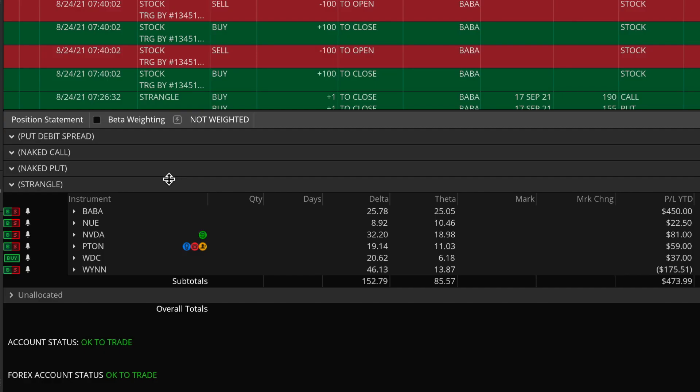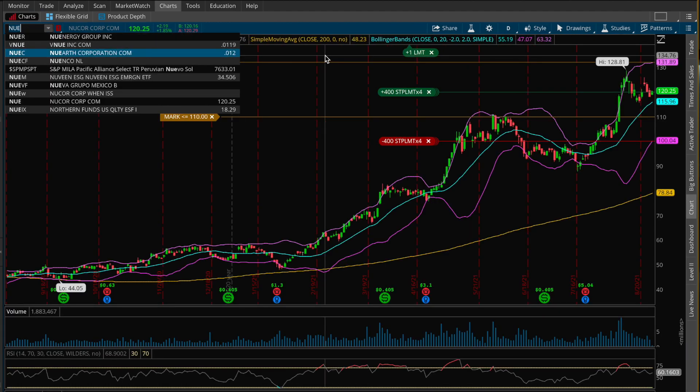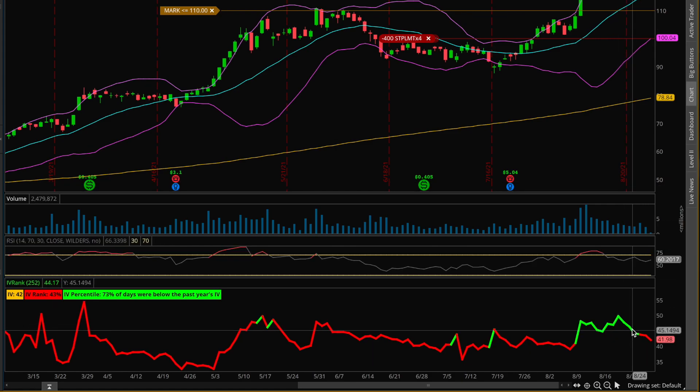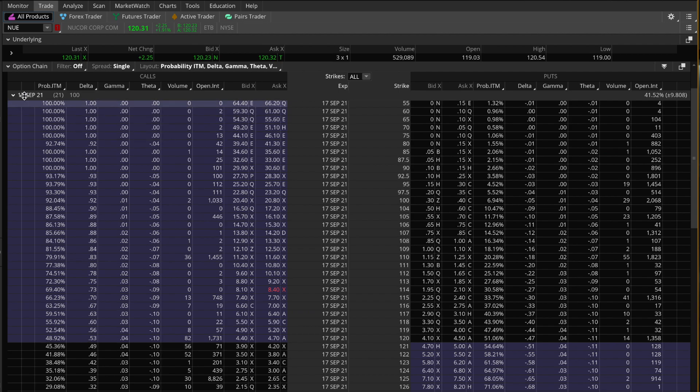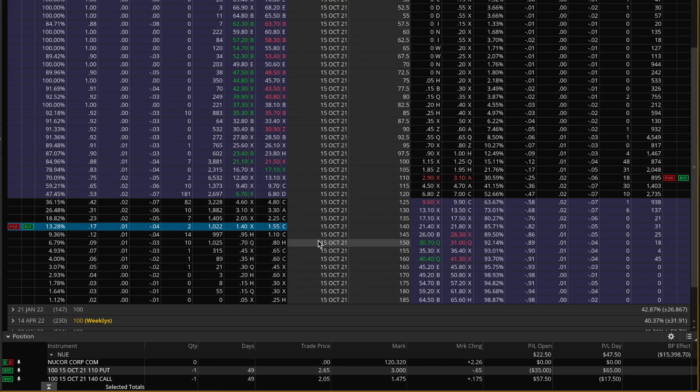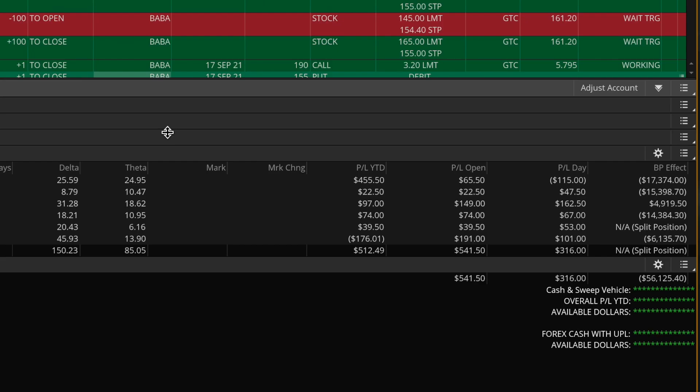One of the new positions I put on, which I was not able to record, is NUE. This is a very basic short strangle trade — mostly because when I put the position on a few days ago, implied volatility was very elevated and has since come down rather significantly. Very textbook trade — I sold the 140 strike call and the 110 strike put in the October expiration cycle. At the time it was a very slightly bullish skewed strangle. With implied volatility contracting, I'm up about $22 on this position, though there's still a long way to go before I hit my profit target.